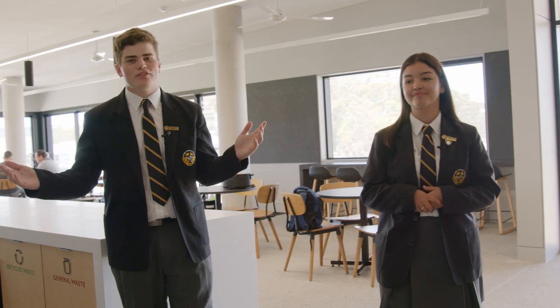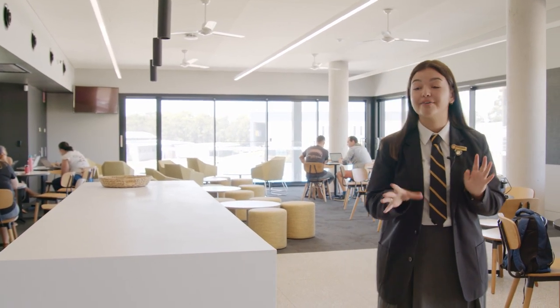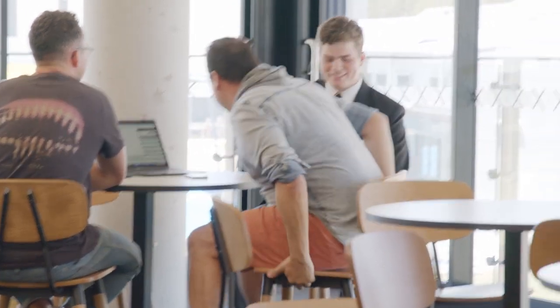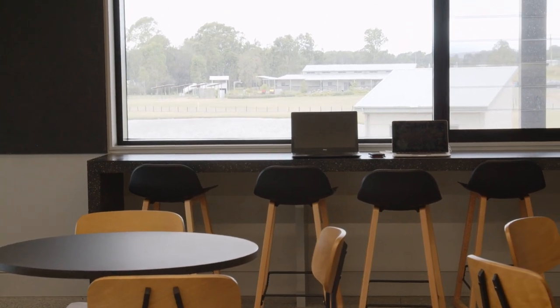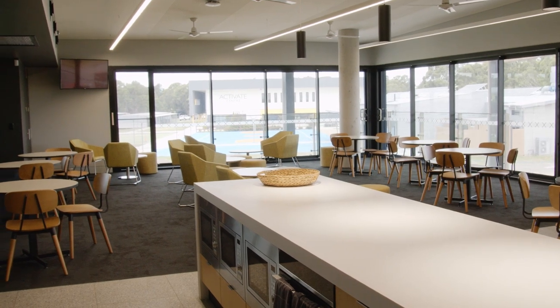Welcome to our Year 12 and Teacher Common area. We are super privileged to have this area in order to have a break from assessments and class time. However, this may be a good chance to catch your teacher with that last minute question you had at the end of class. In here we also have a beautiful view of our school and the vineyard environment, and lots of seating options to either sit with a big group of friends or a small group of friends.